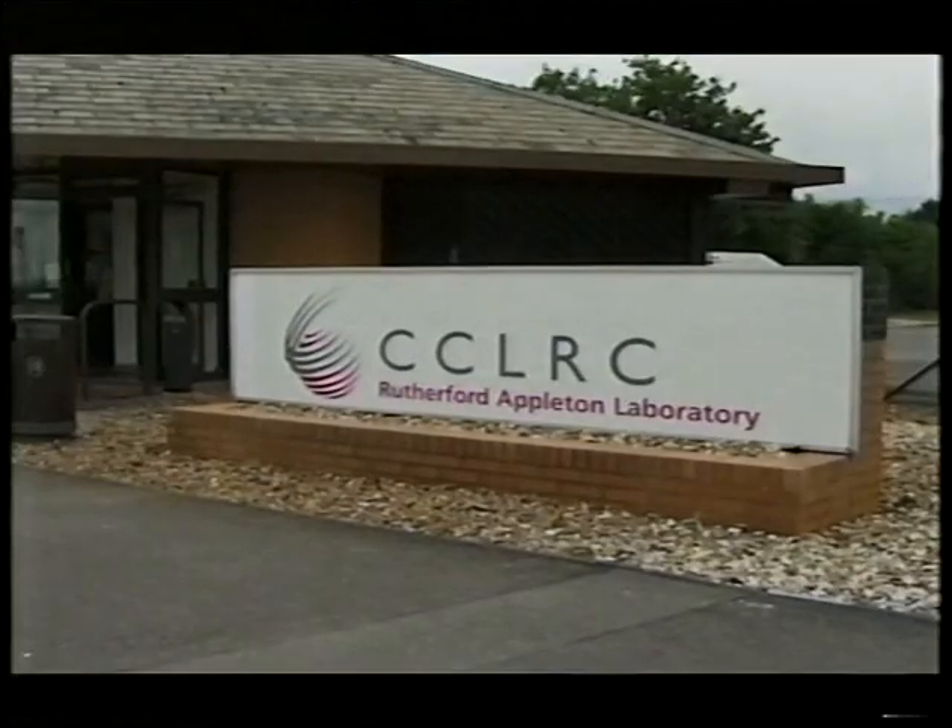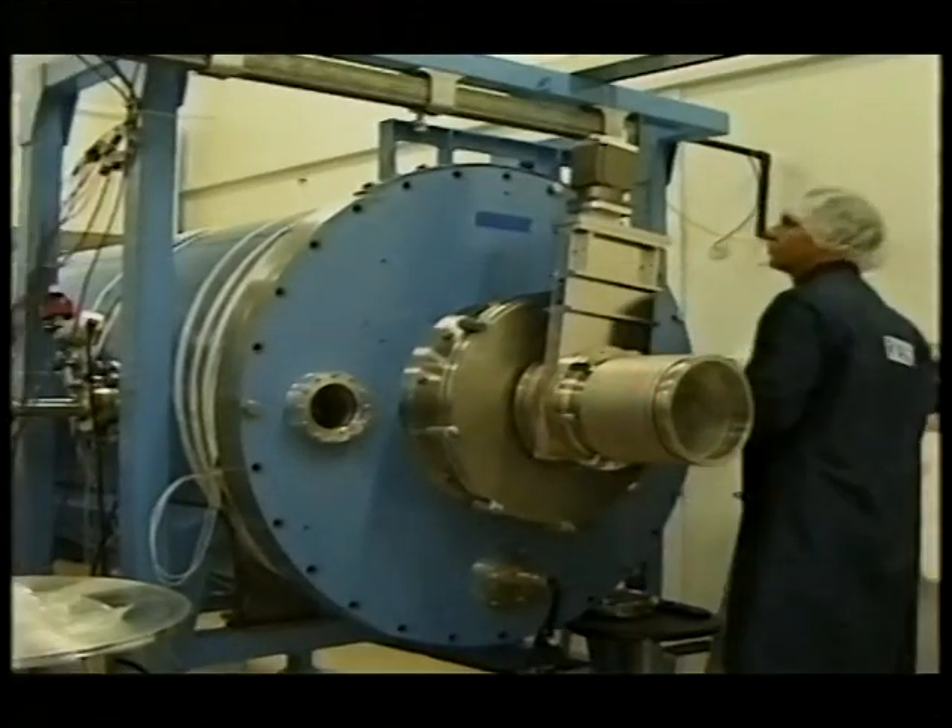Though, of course, many nations contributed. In many ways it's breaking new ground — a different kind of motor, an ion drive. And, of course, the very latest equipment. One important instrument, D-CIXS, to study the moon in X-rays, was built at the Rutherford Appleton Laboratory in Oxford, where I now am.